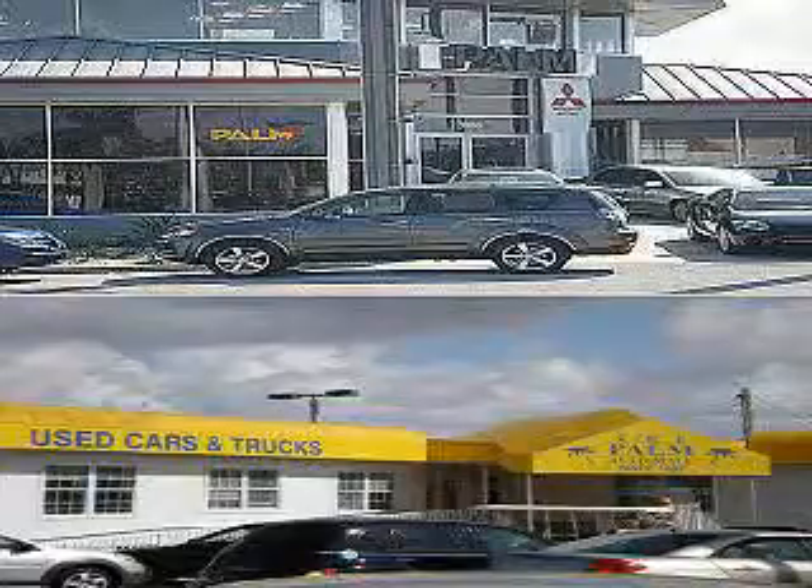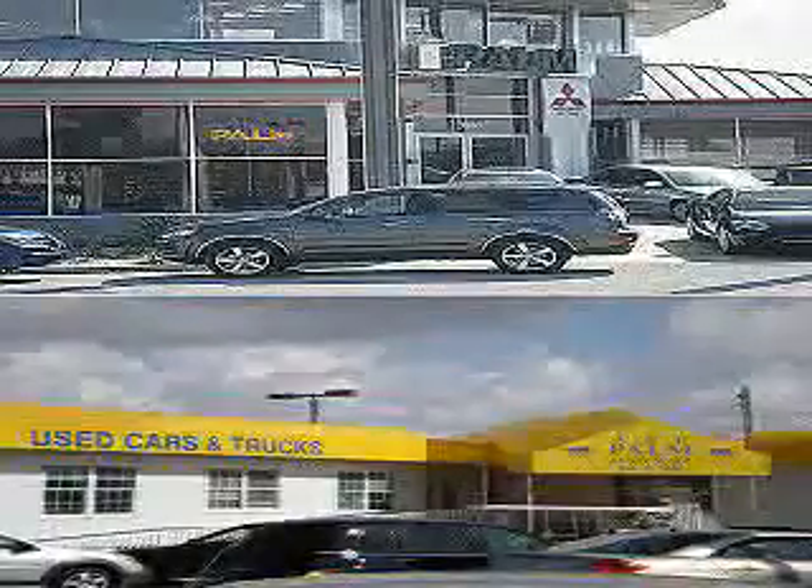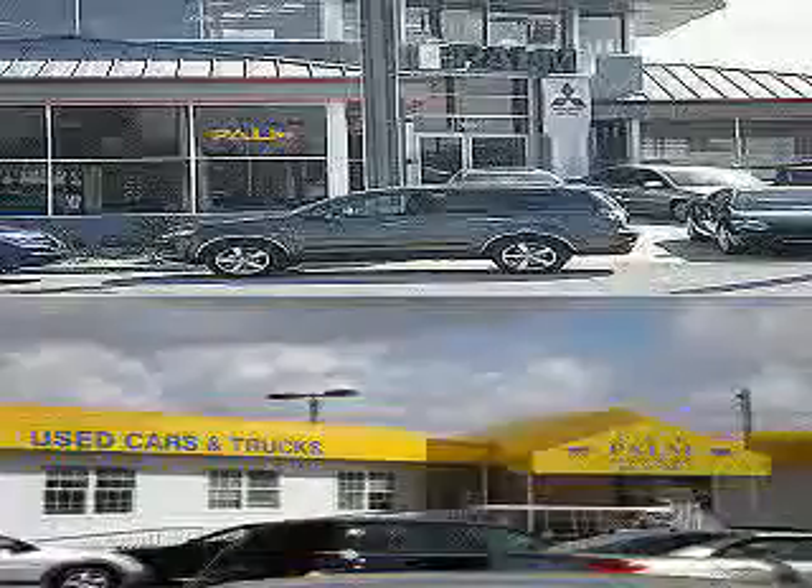Thank you for visiting Palm Auto Mall. Call, email, or come into the dealership at any time. 941-347-4728. We're at 1901 Tom Iamey Trail, Punta Gorda, Florida, 33950.